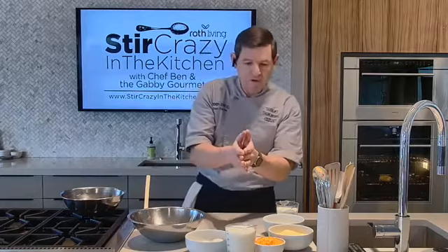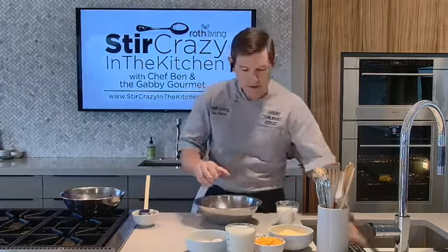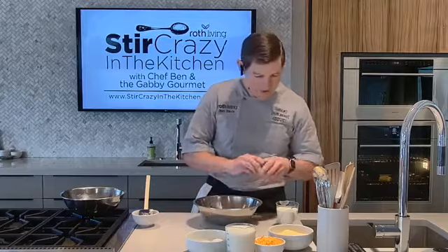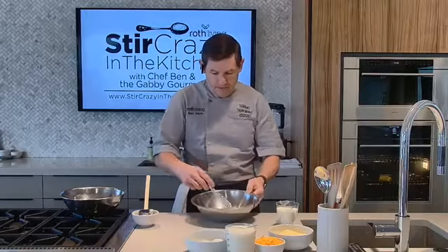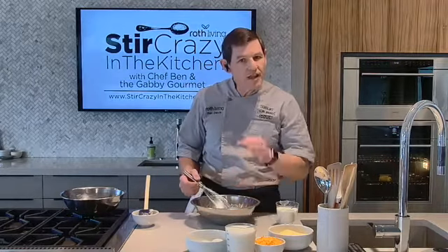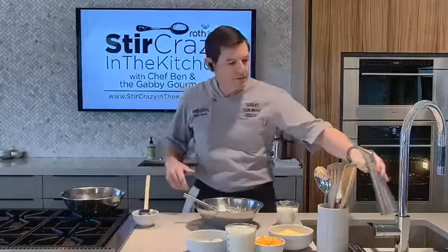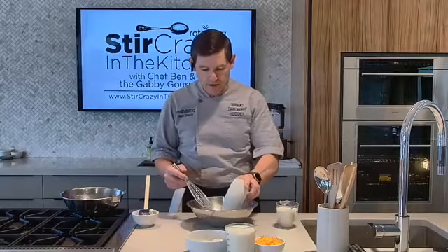Let that butter melt while you assemble the batter — it goes really quickly. Start with the dry ingredients: just a half cup of all-purpose flour, a little bit of sugar, some fine salt — iodized or sea salt, either one — and a little bit of baking powder. Just stir that together so it's combined nicely. This is where you could add chili powder if you want a flavor boost. Let's give it a quick grind of black pepper as well.